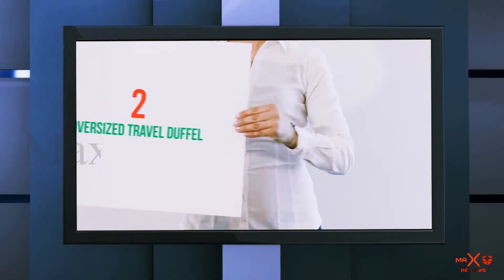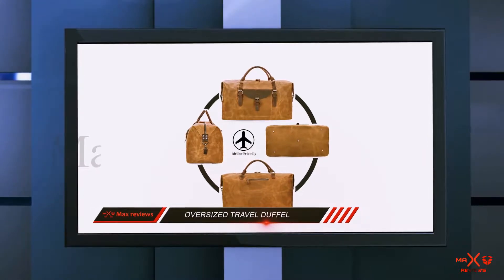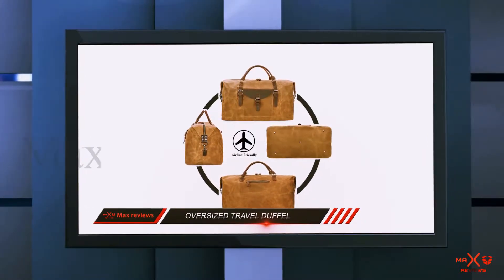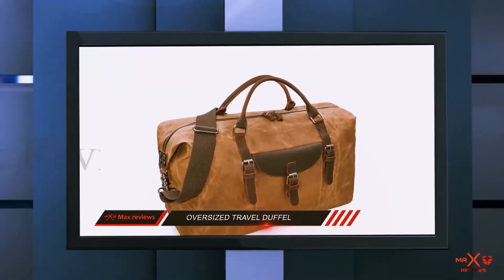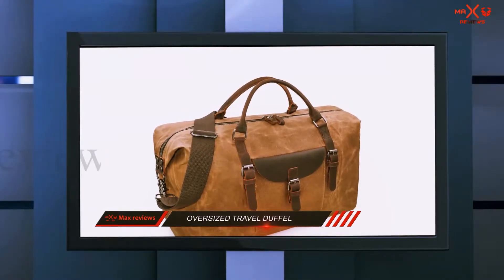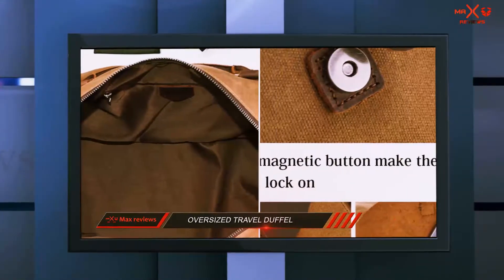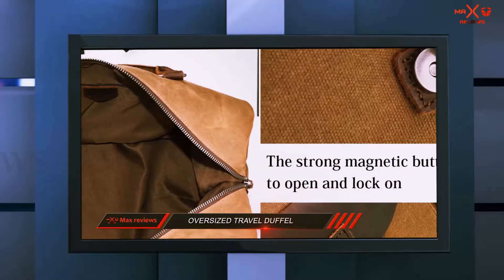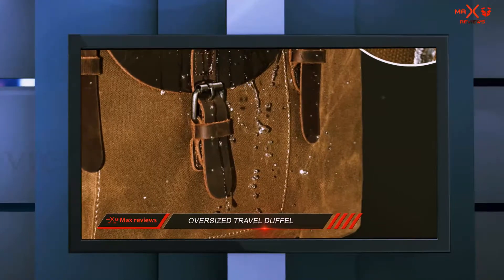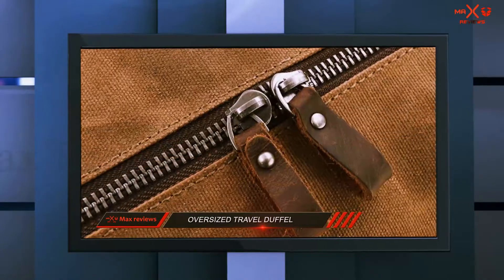Coming in at number 2: the Newey Oversized Travel Duffel Bag, Waterproof. Before the advent of modern bags made from plastic or nylon, travelers relied on bags made from natural materials such as canvas and leather. Harking back to this is Newey's oversized duffel bag, which has a rugged but classic appearance. While it won't hold up to extreme adventuring, its large volume and various inner pockets are perfect for storing clothes and travel necessities on weekend or business trips.